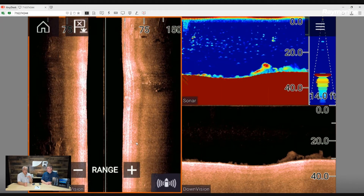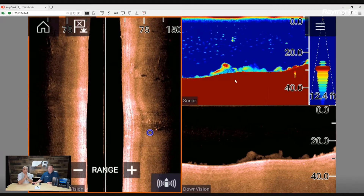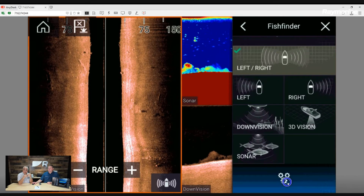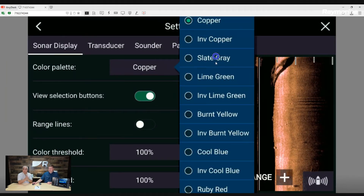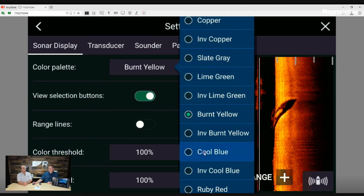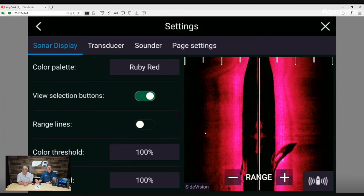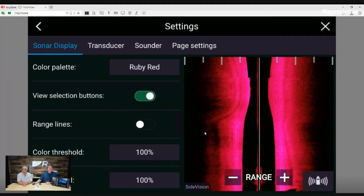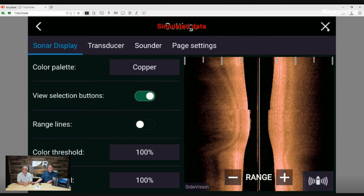There is also the capability to change the background colors and sonar colors on all of this. As you go into the menu and change those colors, some colors can add a little more gain, some take away gain. It's really personal preference. Here are all the color palettes — it's whatever you think is the best viewing for your conditions, whether it's daytime, nighttime, whether you need glasses. The best thing you can really do is try them out and see what works best for your conditions.